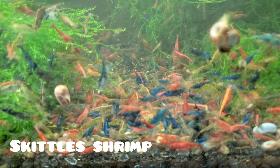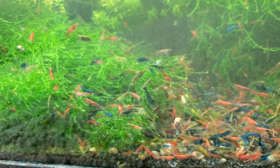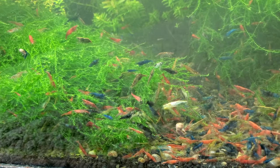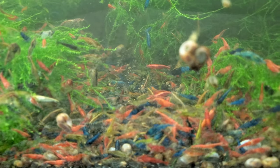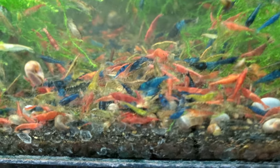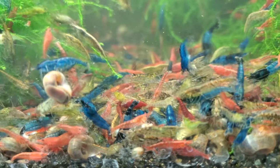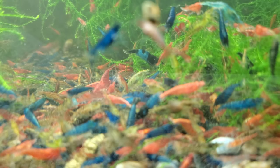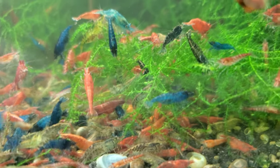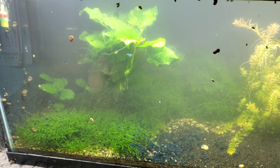Something I've seen many times helping folks is when they already have healthy shrimp and want more. I've had customers buy my shrimp and have them do well, but then they want lots of shrimp quickly and get a huge cheap lot of poor-quality shrimp on eBay. The shrimp from me were doing good, then they get these others that all die within a week, and then the ones they got from me — that were healthy — begin to die off too. Within a month they're left with no shrimp.